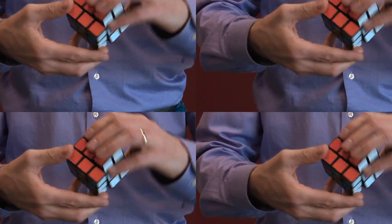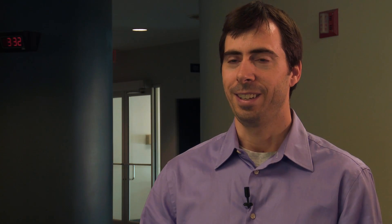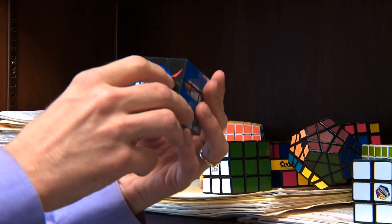What made this difficult was the sheer number of positions. There are 43 billion-billion positions to grapple with, so we broke it into about 2.2 billion so-called cosets, each containing almost 20 billion positions. Of the 2.2 billion cosets, we were able to further reduce that through mathematical tricks down to just 56 million cosets that we had to run individually.